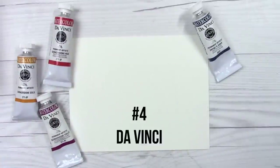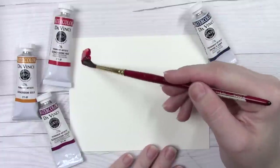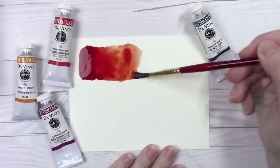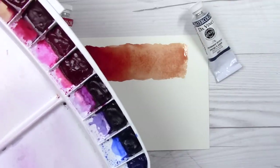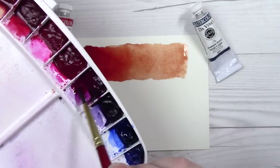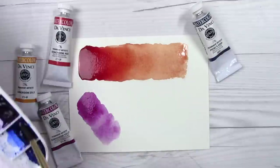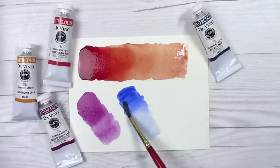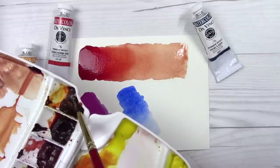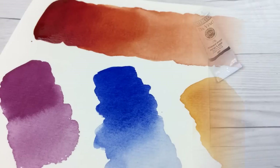Coming in at number four is a smaller watercolor company based out of California, which makes me pretty happy — they are called Da Vinci. Da Vinci watercolors might not be as ubiquitous as some others, but I really love the way these paints handle. They are predictable, vibrant, the colors that are supposed to granulate do granulate, and they're just a joy to work with overall. Their company also gets major kudos points for having wonderful customer service — I've had nothing but good interactions with them. These paints do dry a little harder than I prefer in the pans, but with a tiny spritz of water they reactivate just beautifully. Unlike the previous brands, the earth tones in this selection are absolutely gorgeous, and their burnt sienna has made its way onto my permanent palette.